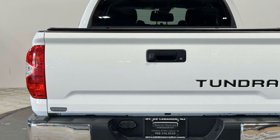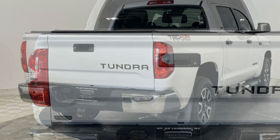Brake Assist, Keyless Start, Power Outlet, Keyless Entry, and Front Bucket Seats.